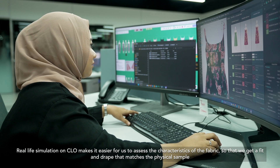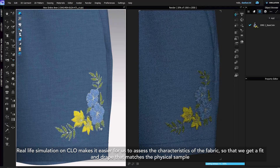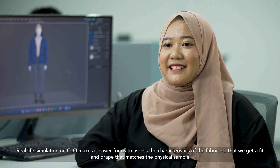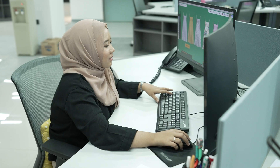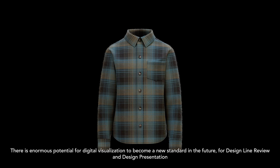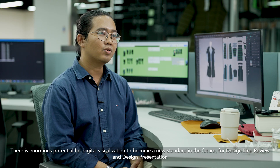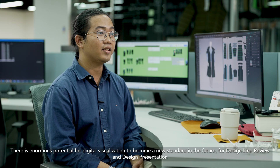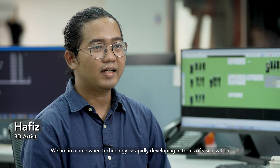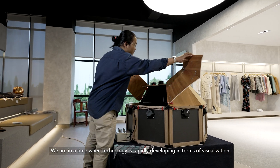Relive simulation pada Cloud memudahkan kami untuk menilai karakteristik kain, sehingga kami dapat mendapatkan fit dan drape yang sesuai dengan sampel fisik. Terdapat potensi yang sangat luas untuk visualisasi digital menjadi standar baru di masa depan untuk desain line review dan desain presentation. Kita ada di masa teknologi berkembang sangat pesat, salah satunya dalam hal visualisasi.